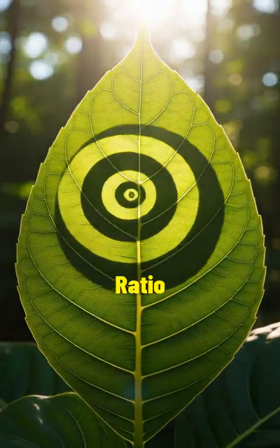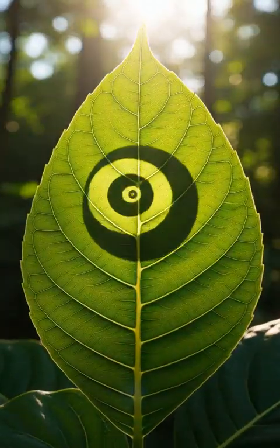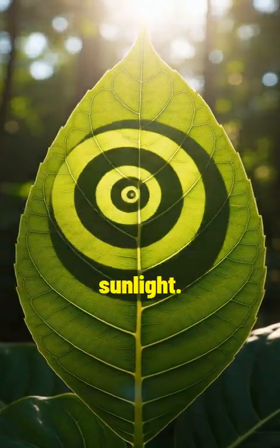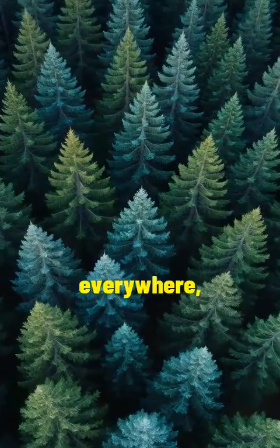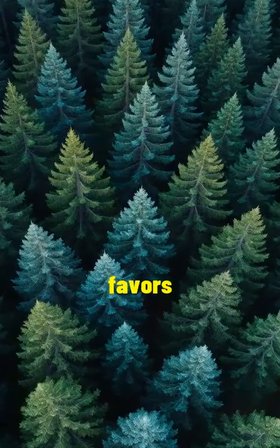The golden ratio isn't just beauty, it's also efficiency. It helps leaves capture more sunlight. It's everywhere, but no one knows exactly why nature favors this rule.